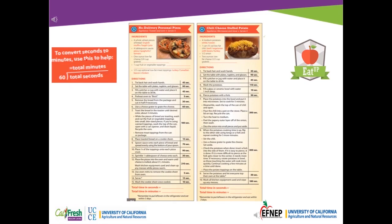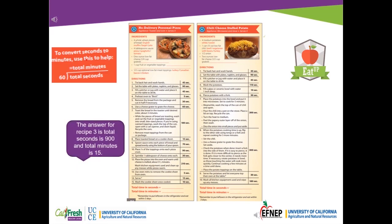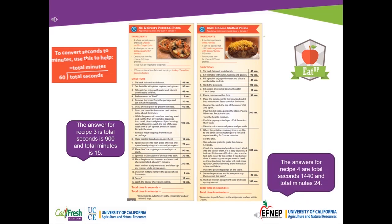Do the same thing for recipes 3 and 4. Pause the video while you figure out the answers. The answer for recipe 3: total seconds is 900 and total minutes is 15. The answers for recipe 4: total seconds is 1,440 and the total minutes is 24.